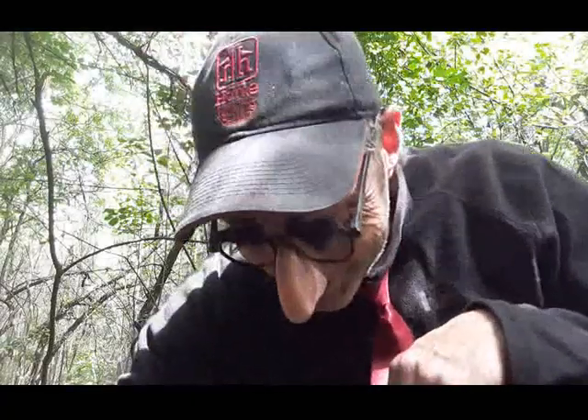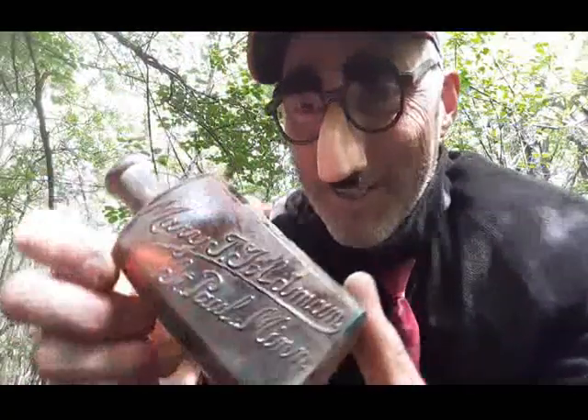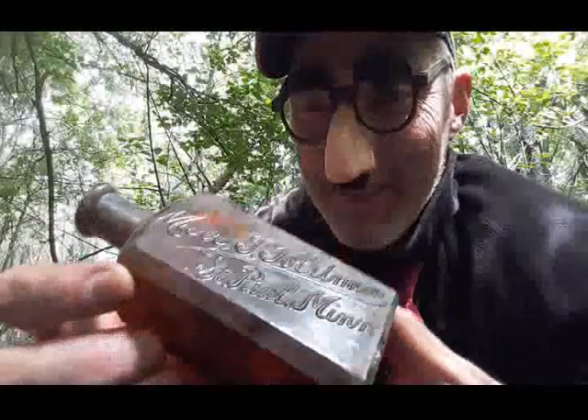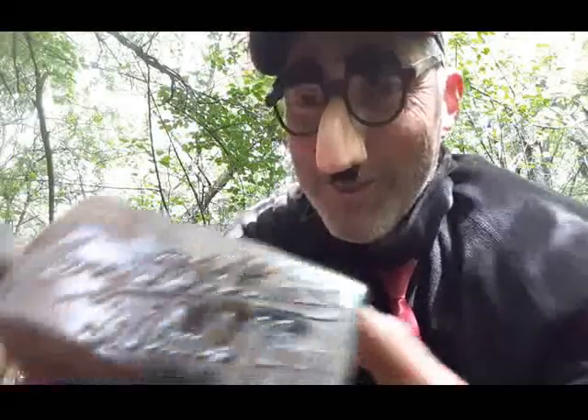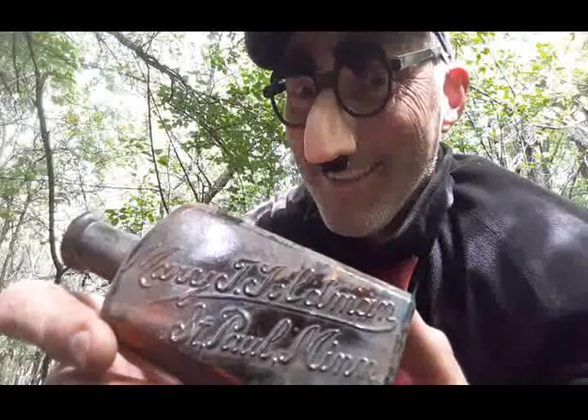You're not gonna believe this - we got a daymaker! Check out this nice amber embossed bottle. It's a Mary J. Goldman from St. Paul, Minnesota. What a daymaker! Let's keep going and I'll get you up on the next find.